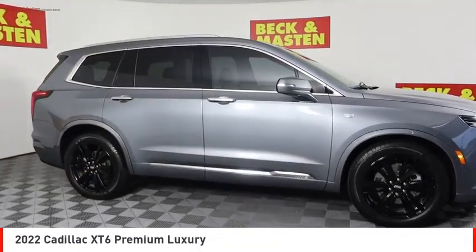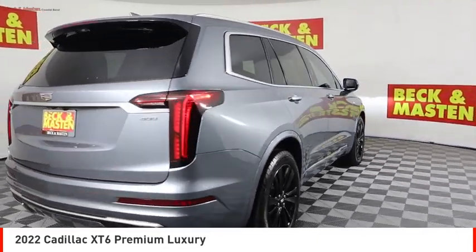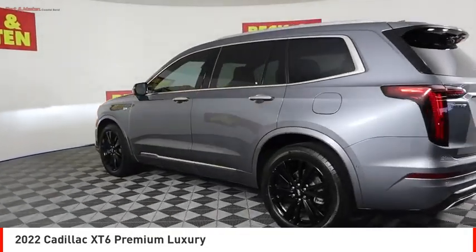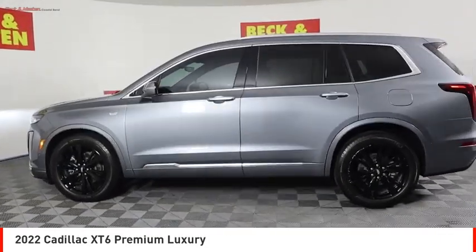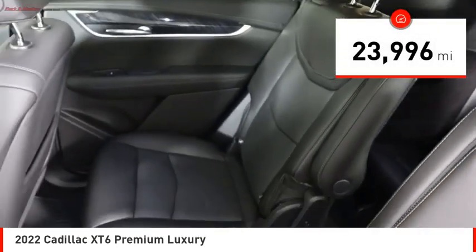Make a great choice today with the 2022 XT6. The Cadillac XT6 crossover maintains the luxury you expect from a Cadillac with the additional functionality that third row seating provides. This vehicle has less than 25,000 miles.